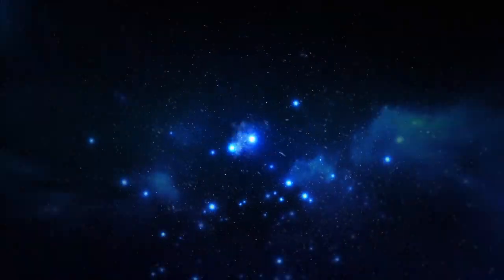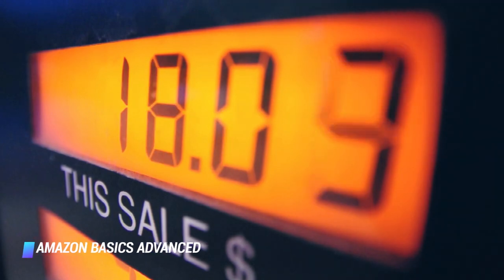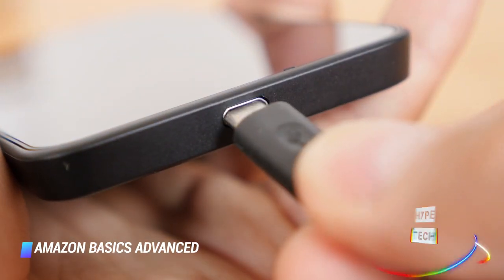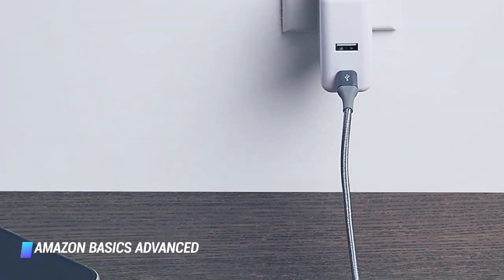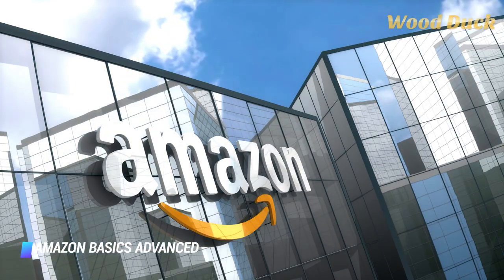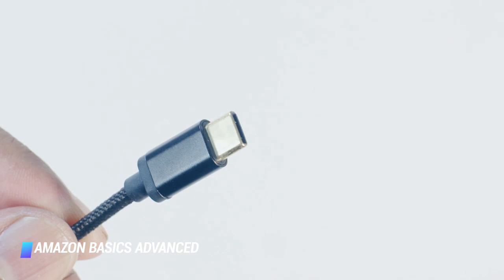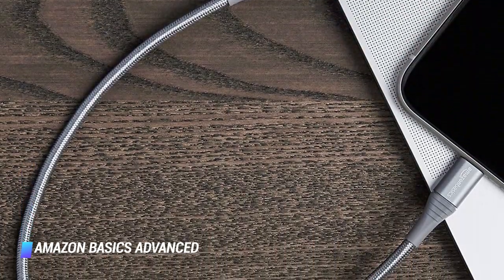Number 3: the Amazon Basics Advanced Double Braided Nylon USB-C to lightning cable. Priced well below $20, this cable by Amazon Basics has a double braided nylon exterior which, in addition to preventing tangling, makes it look like a pricier product. With a length of 6 feet, it's longer and more versatile than the cable bundled with your iPhone. You can order it in gray, silver, and rose gold. Amazon also offers shorter variants at 1 foot and 3 feet. You can also opt for a similarly priced Amazon Basics USB-C to lightning cable with a more utilitarian build without a fabric cable cover. All products are backed by a lifetime warranty.